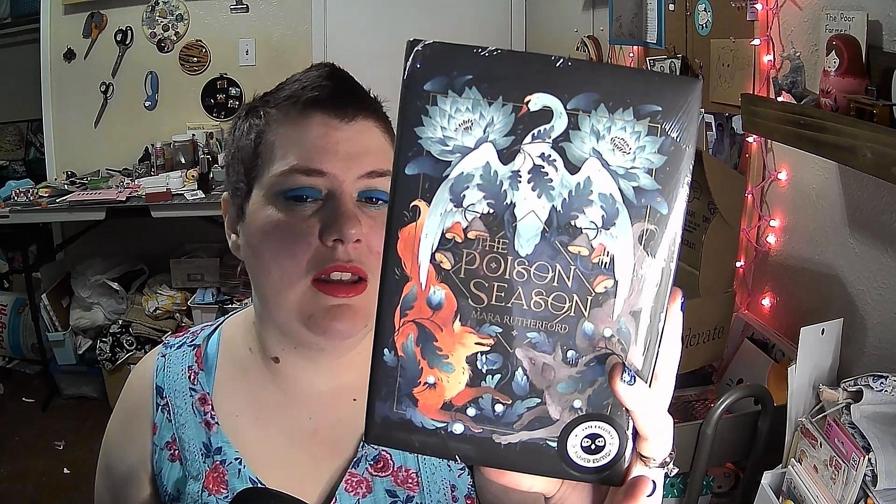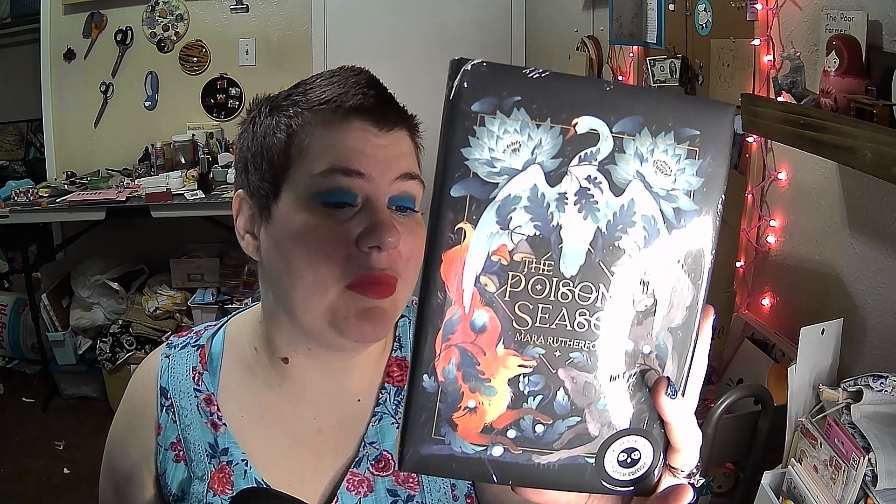Which brings us to the book — The Poison Season by Mara Rutherford. The author's letter says: 'Dear Owlcrate reader, it has been a dream of mine to be featured in Owlcrate since my first book released three years ago. The Poison Season is my fourth novel and features a bloodthirsty forest, a unique magic, and an enemies-to-lovers romance, set against a backdrop of dark cottage-core vibes.' I always hope these are good books. The three Owlcrate books I've read, I did not enjoy, but I hope this one's different.